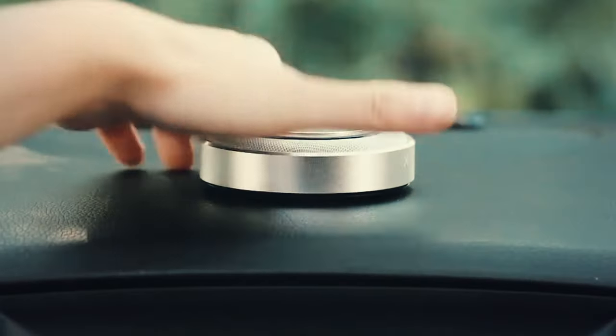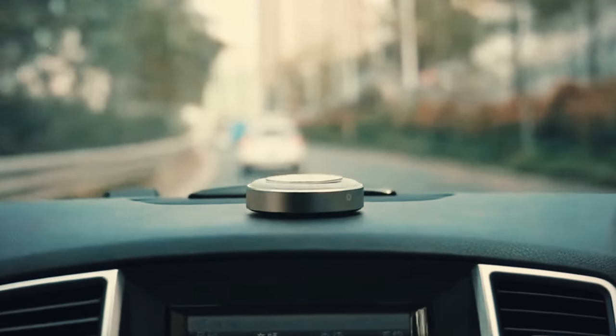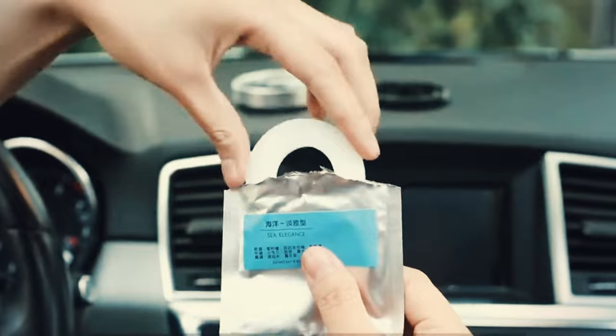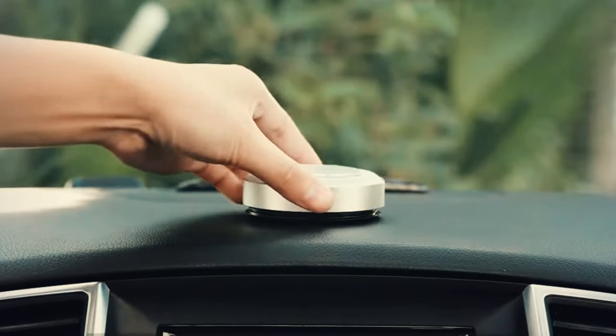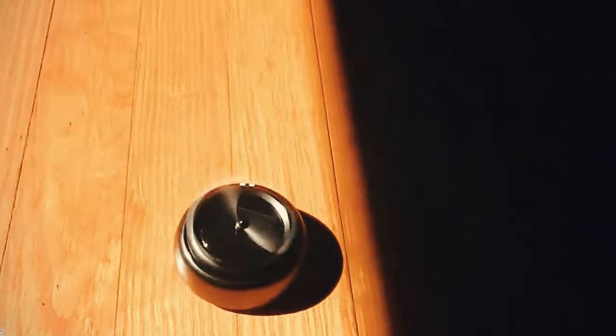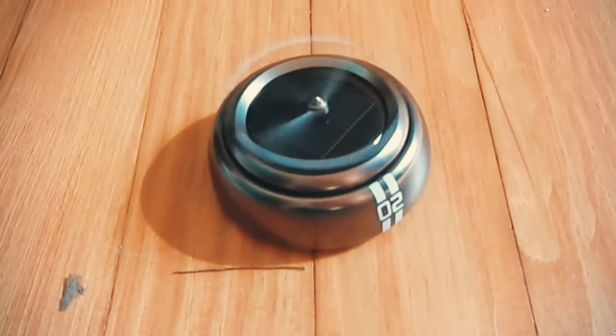Personalize your scent experience by adjusting the fragrance intensity and spray duration, either through a user-friendly app or by simply twisting the top of the diffuser. Refilling with your chosen essential oil and occasional charging is all it takes. If you're seeking a more traditional approach, pop in the aroma ring, set your desired scent strength, and watch as the solar-powered propeller disperses the aroma throughout your vehicle.